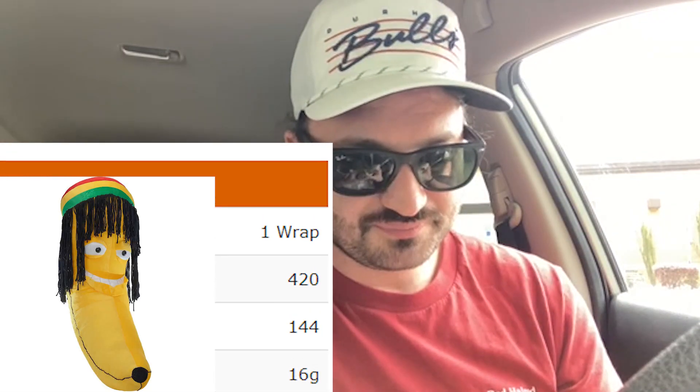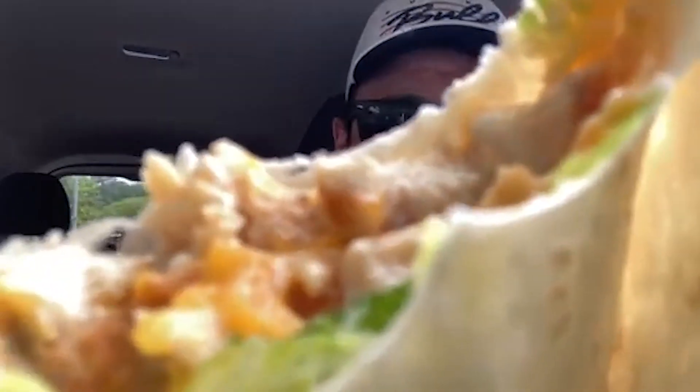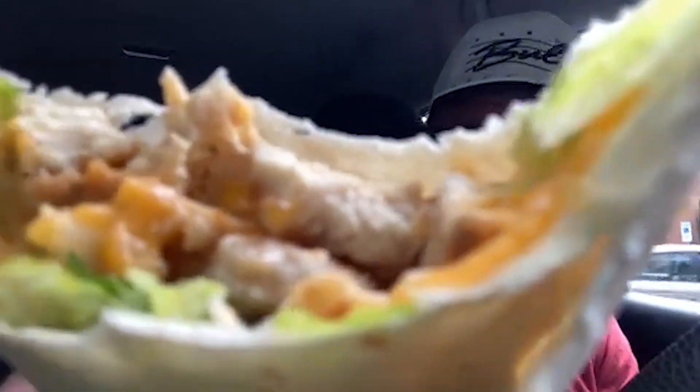I didn't see how many calories this was — I think it was like 700, which is kind of a lot for just a little wrap. It's fine. It tastes like a regular wrap with grilled chicken, cheese, and lettuce. Some tomatoes would be nice, but a fast food tomato is never really a nice treat, so maybe it's for the best that it's not in there.